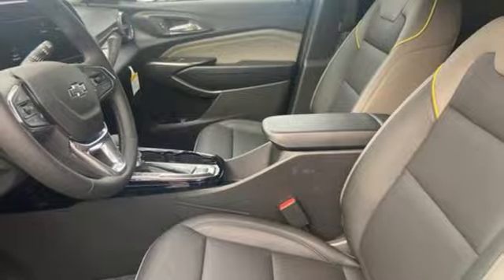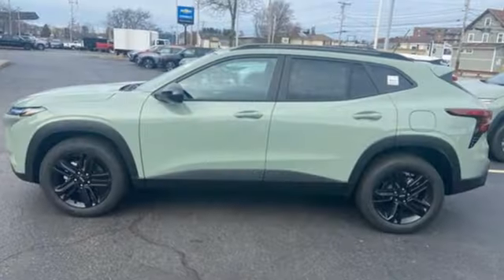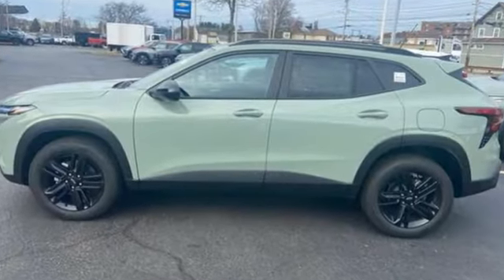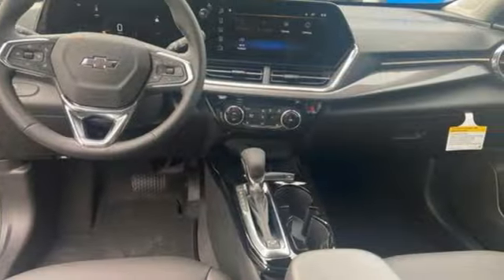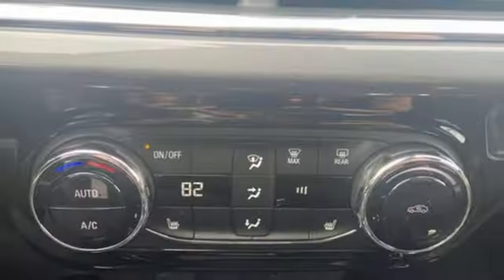A great vehicle is comprised of great features like these: intercooled turbo I3 engine, heated steering wheel, streaming audio, configurable instrument gauges, and front heated bucket seats.